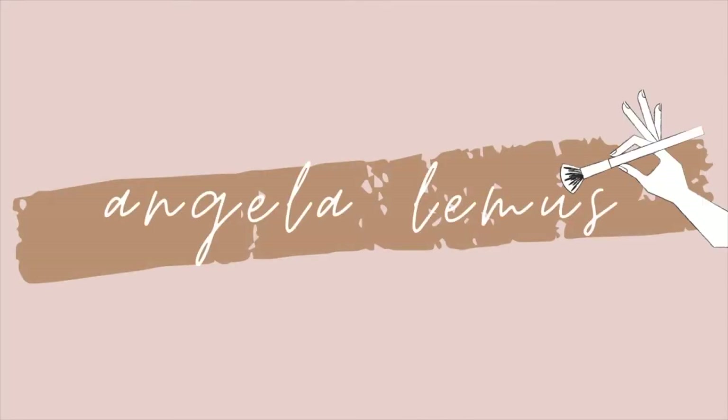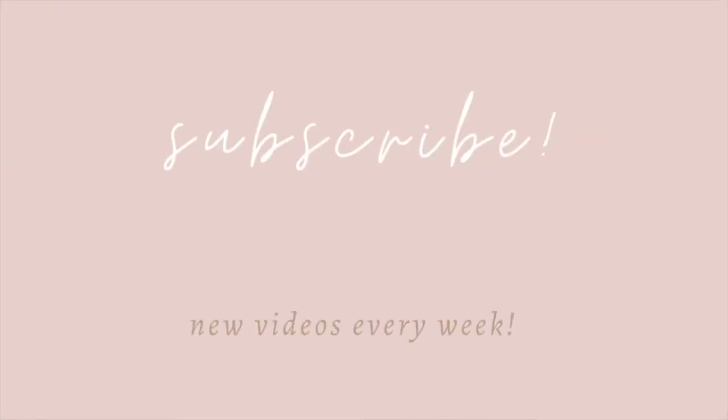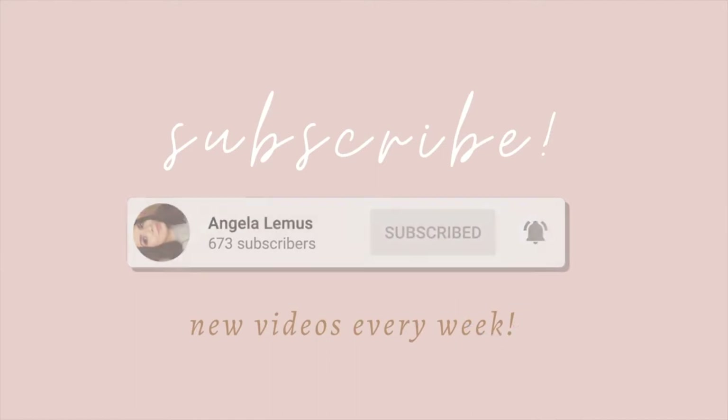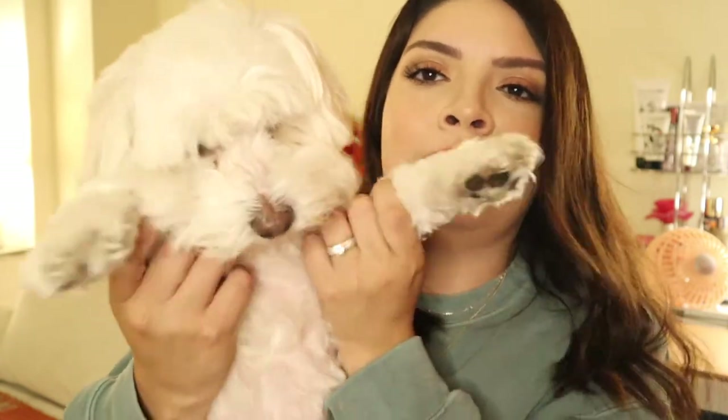I have my fall decor up because that's literally the only good thing I have to look forward to right now. Fall. Look at my puppy. Hi. Say hello.